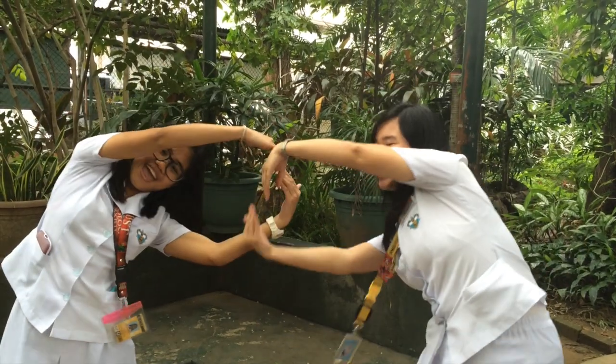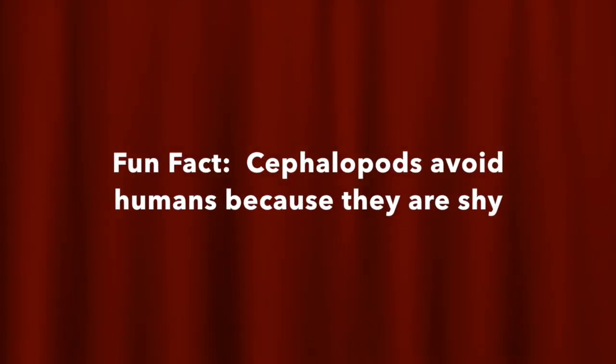Fun fact number eight! Our amigo cephalopods avoid humans because they are shy.